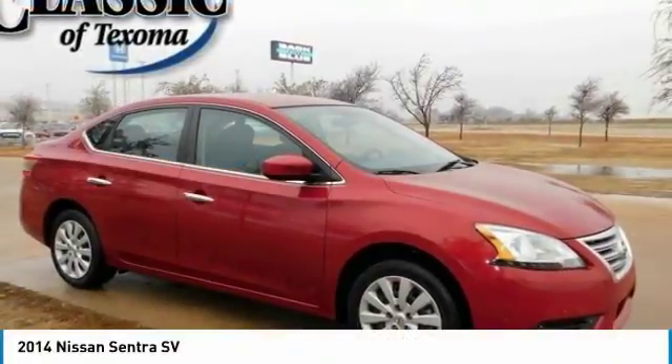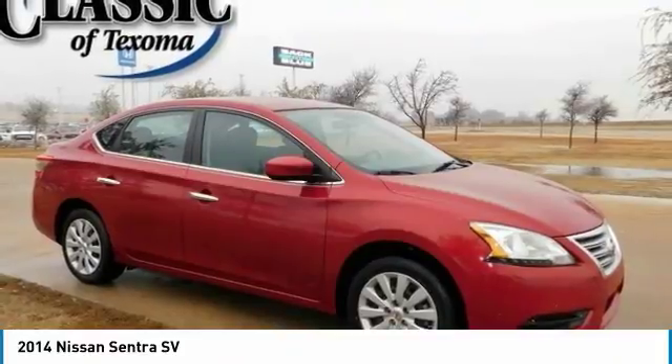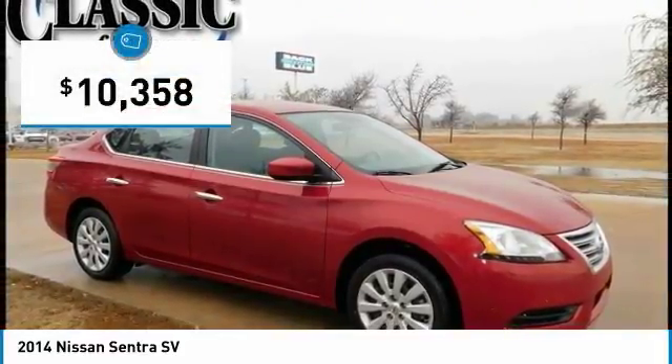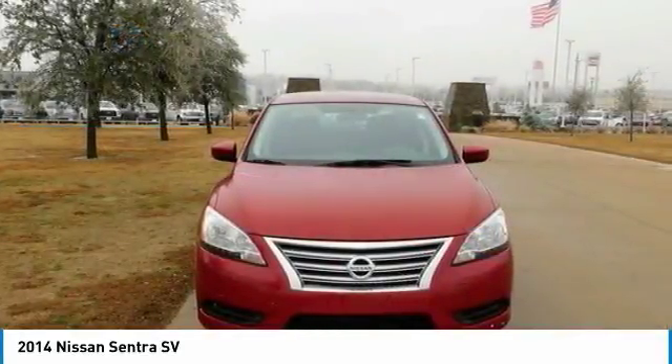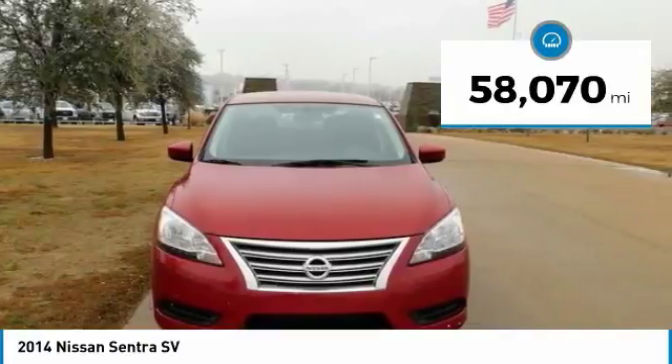Red Brick 2014 Nissan Sentra SVF with Xtronic CVT, 1.8L 4-cylinder DOHC 16-valve with Xtronic, charcoal interior with 39 mpg highway. 2014 IIHS Top Safety Pick.